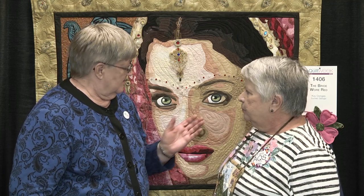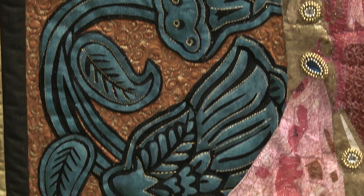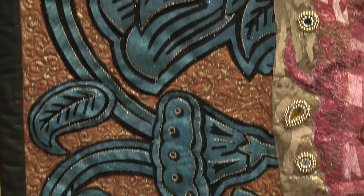How long does it take to make a quilt like this? The design takes more time than the making of the quilt. The design probably took six months, and the making of the quilt — once it starts moving — it moves along pretty quickly.